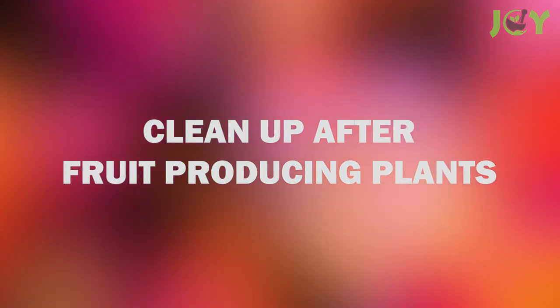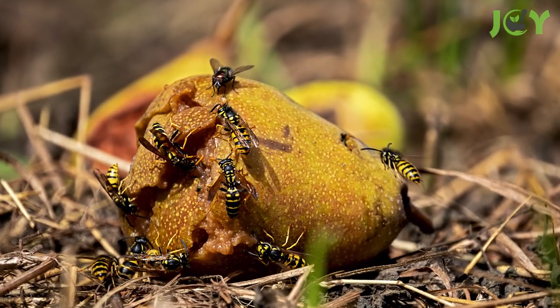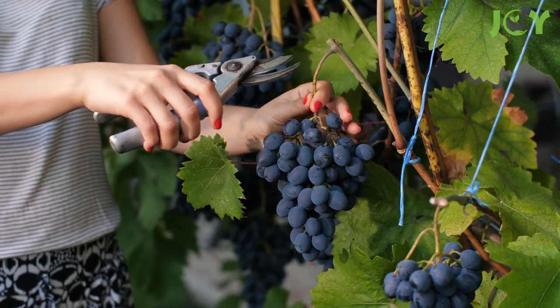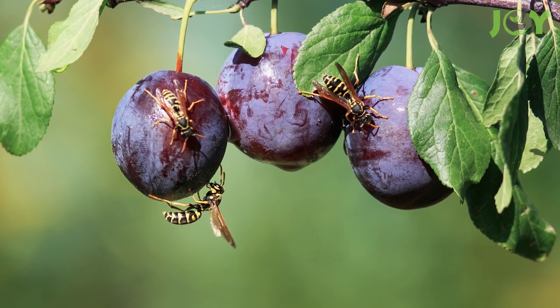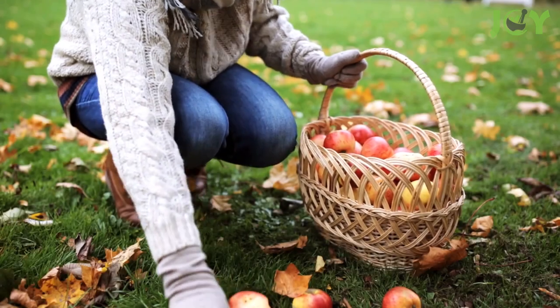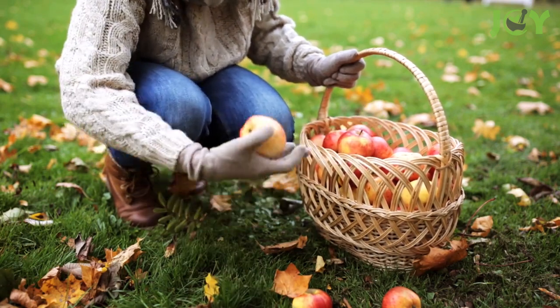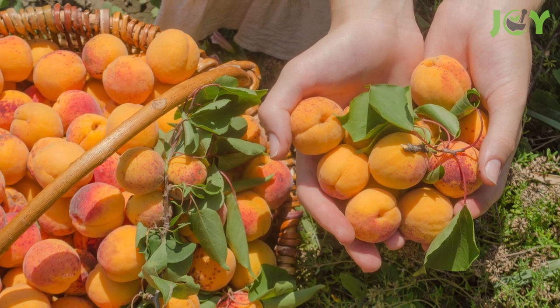Number 3: Clean Up After Fruit-Producing Plants. Wasps also love fruit. If you have fruit-bearing plants or trees, collect the ripened fruit as soon as possible. You want to savor your harvest, because if left unattended, wasps will gladly do it for you. In autumn, fallen fruit is a tempting snack for wasps, so clean it up quickly and don't tempt them. Gather your bounty before they have the time to congregate and feast.